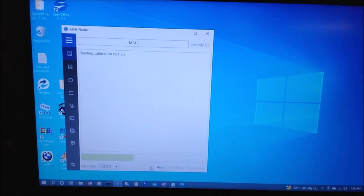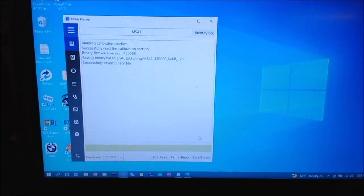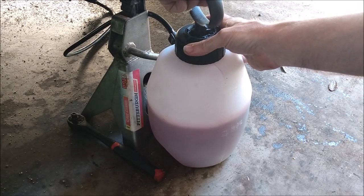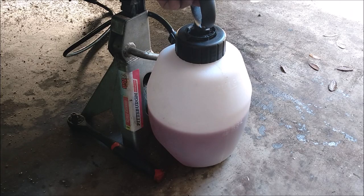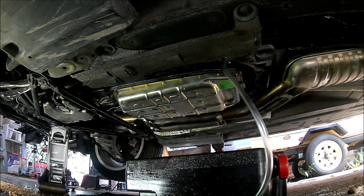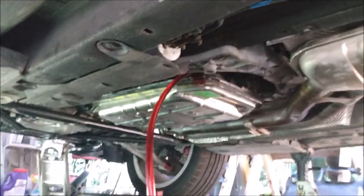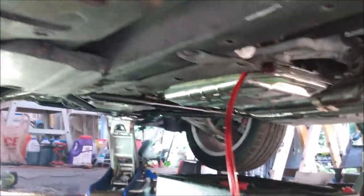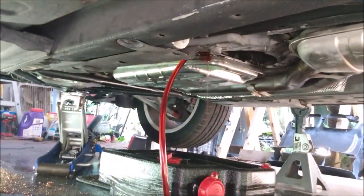At first I thought maybe I messed up something in the programming, so I went through the tune and tried to find something wrong, but I couldn't find any problems. So I thought maybe the transmission fluid was low. Unfortunately, this car doesn't have a dipstick for the transmission. Checking the fluid level requires jacking up the whole car, making sure it's level, starting the engine, getting under the car, and opening up the fill port with the engine running, then pumping fluid in until it starts to spill out. All that hassle just to check the fluid level — but anyway, it was about a half-quart low. I'm not sure if that was enough to cause it to shift improperly.